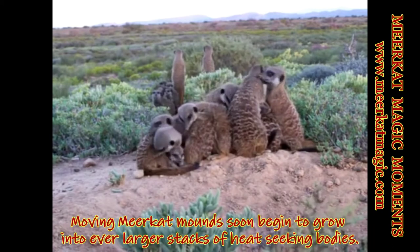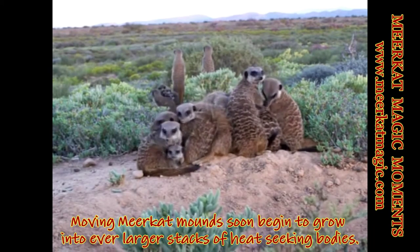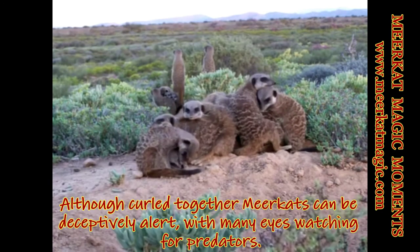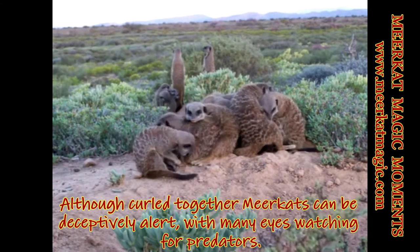Moving meerkat mounds soon begin to grow into ever larger stacks of heat-seeking bodies. Although curled together, meerkats can be deceptively alert, with many eyes watching for predators.